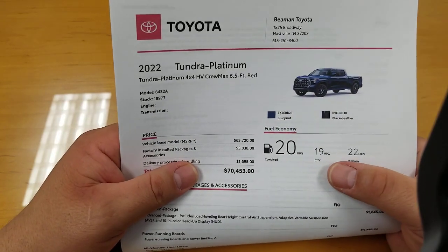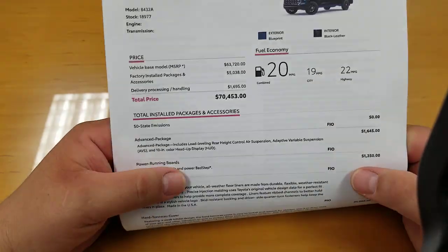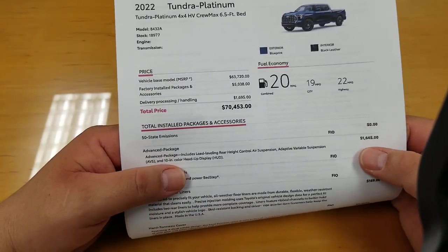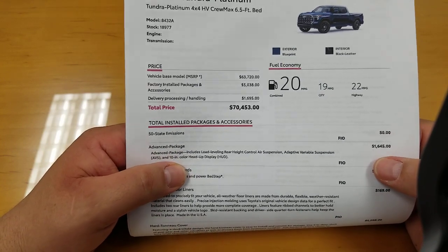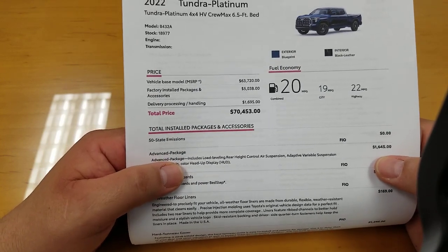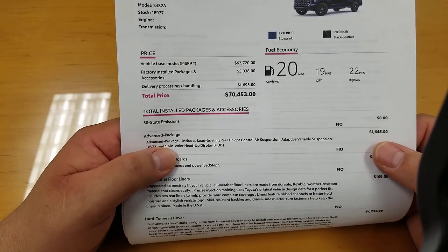Combined fuel economy is 20 miles per gallon — that's 19 city, 22 highway. Definitely was hoping for a lot more than that, but they went for power instead of economy. That is the reason the fuel economy is where it is, though it's still better than the gas version by a couple of miles per gallon.